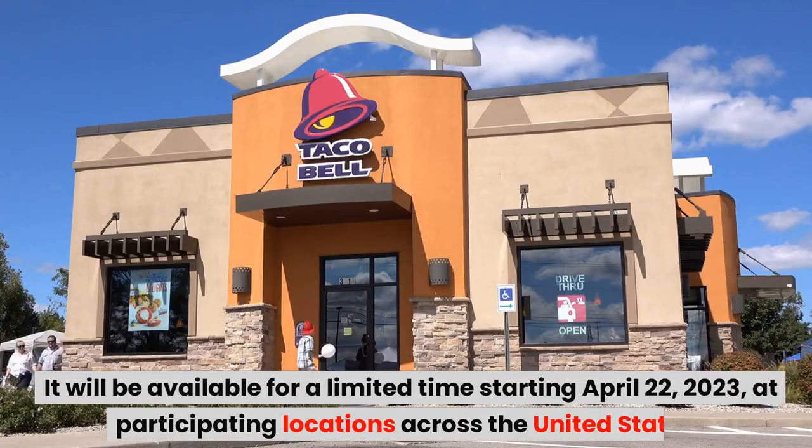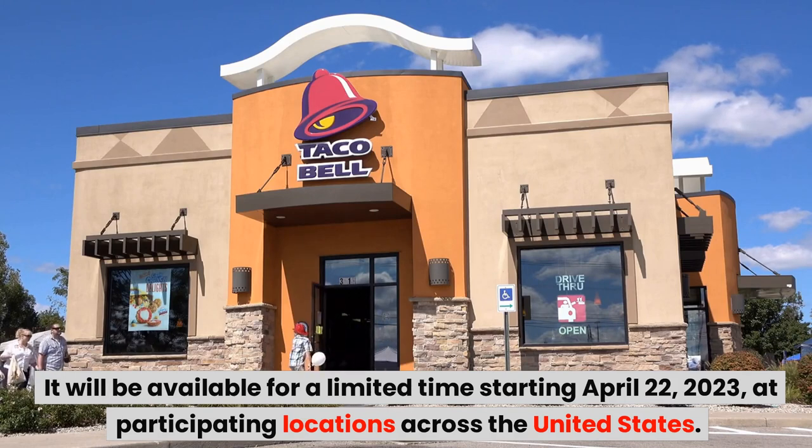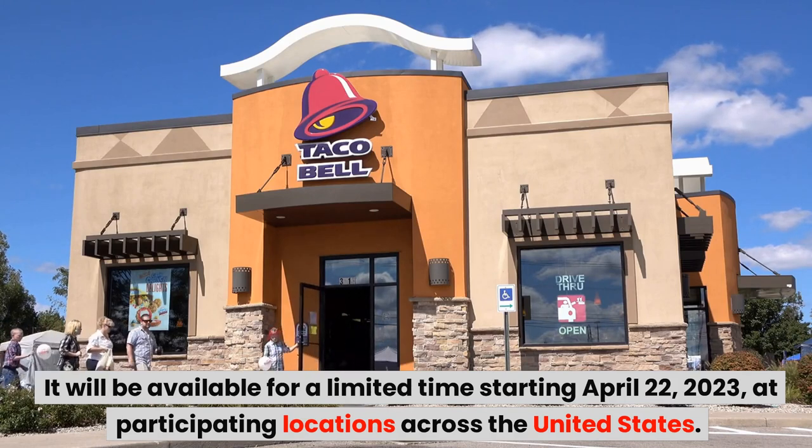It will be available for a limited time starting April 22, 2023, at participating locations across the United States.